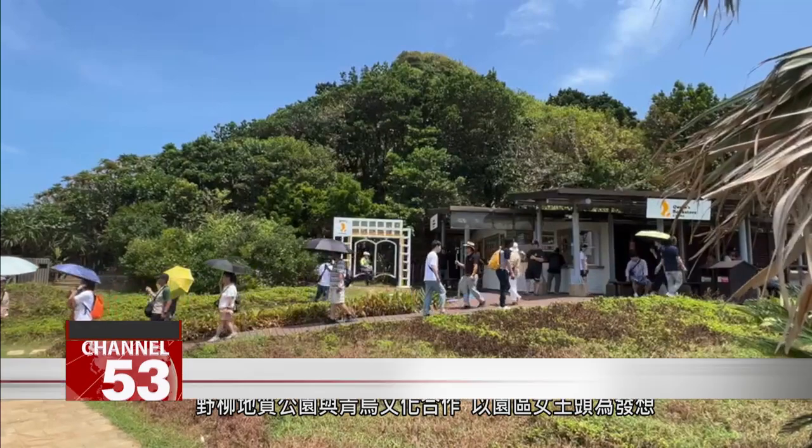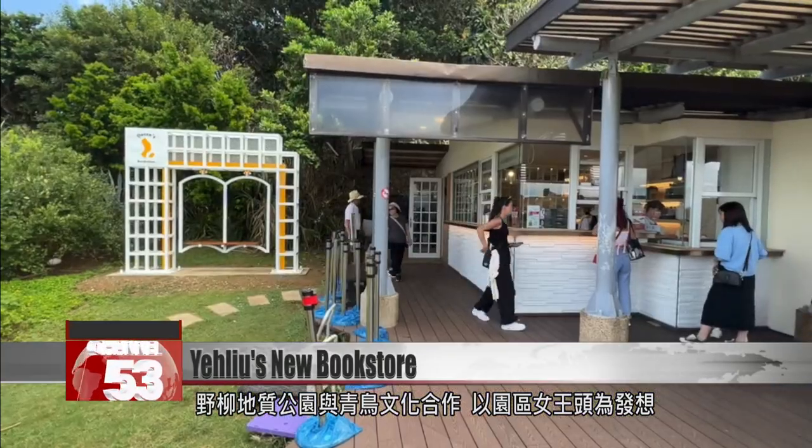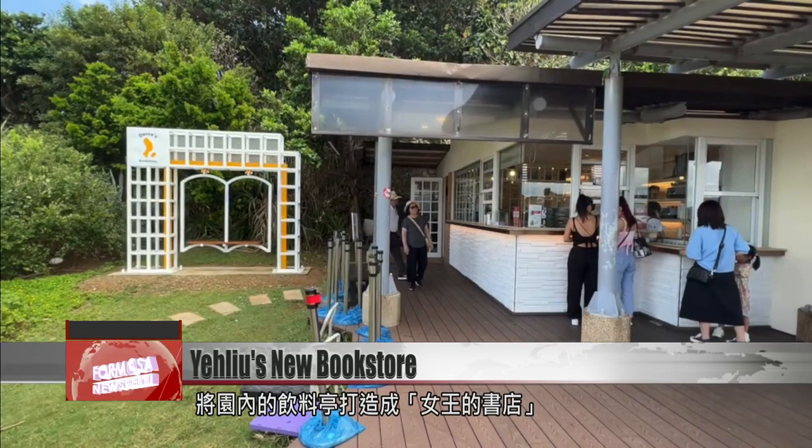We've all realized that actually everyone has digital devices in their hands these days. Hardly anybody reads paper books these days. So we thought we could collaborate with Bleu and Book to open a seaside bookstore at the back. Inspired by the park's most famous rock formation, Ye Liu and Bleu and Book have transformed the park's drink stand into the Queen's bookstore.